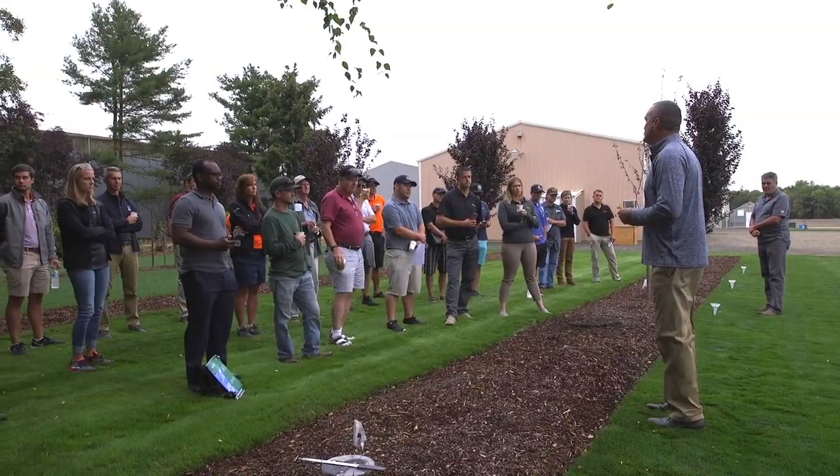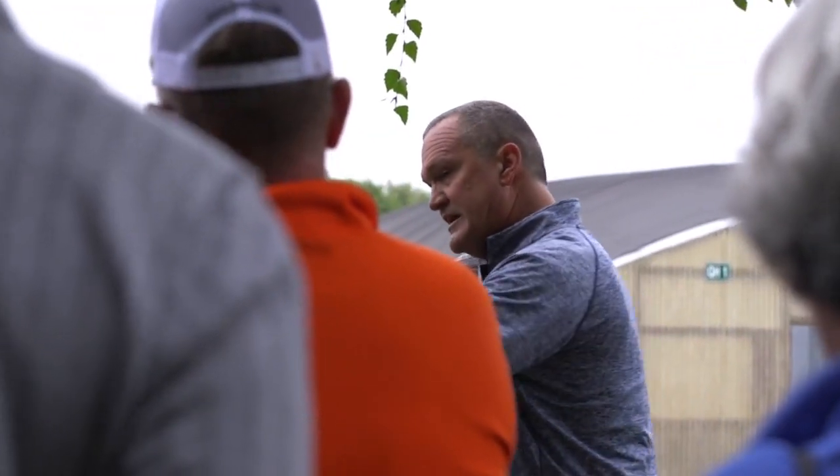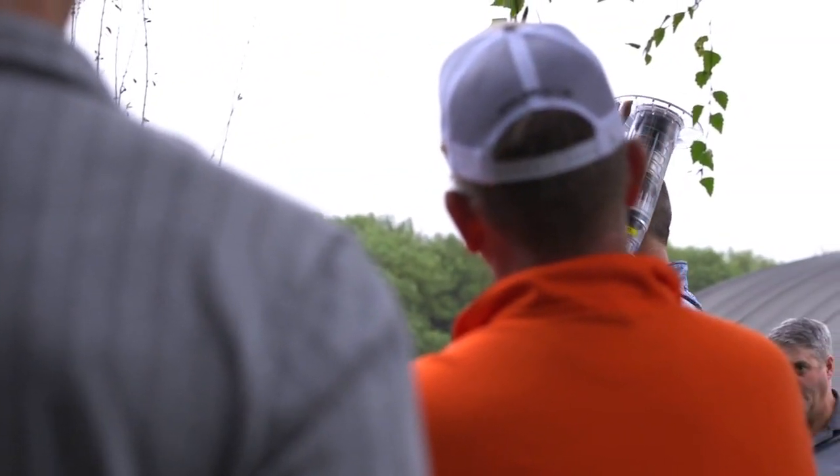I'm very excited for today. I feel very strongly about the Turfgrass Water Conservation Association because it brings the industry together — companies, breeders, universities, municipalities — everybody dealing with the issue of water. What we've seen through trialing and through our cooperators is that the difference between a drought-tolerant and a conventional turf is 30 to 50 percent less water.